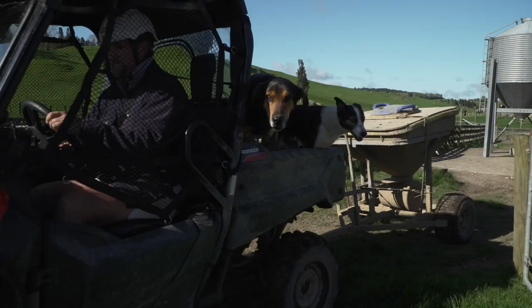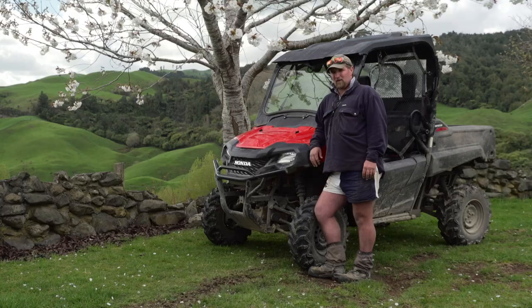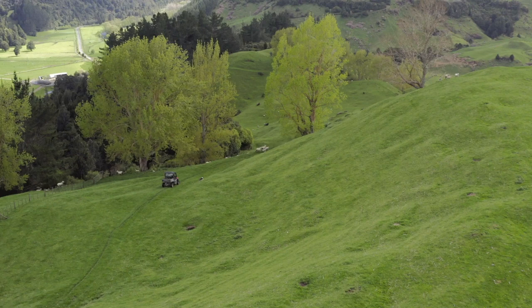We made the change to side-by-sides about seven years ago, but they weren't Hondas and reliability with those other machines wasn't up to standard and service was not great. So about 18 months ago we made the switch to Honda, and they've just been fantastic — exactly what we're looking for.